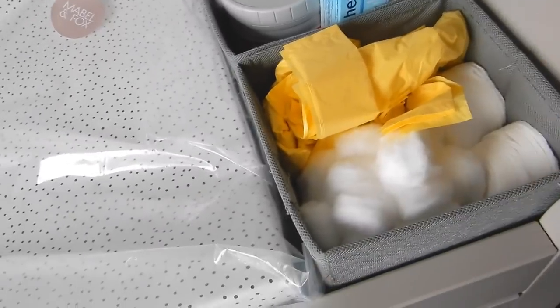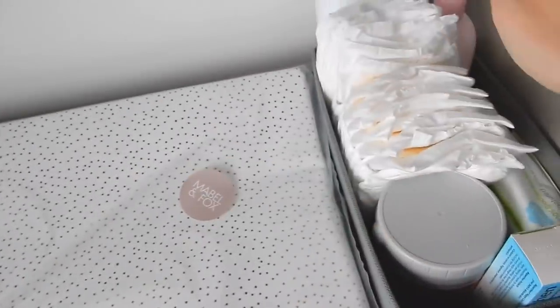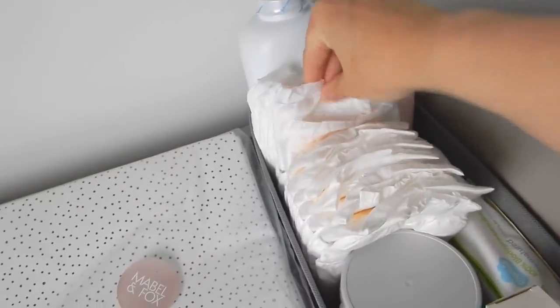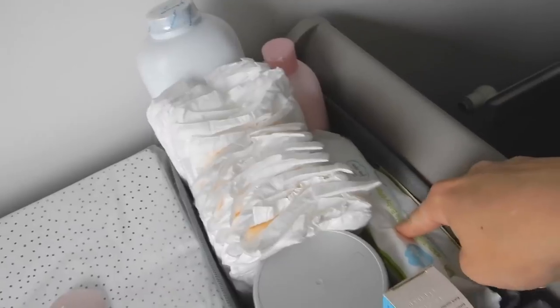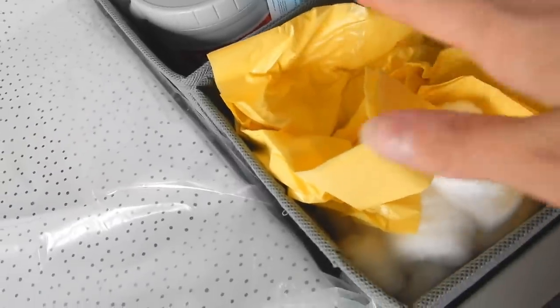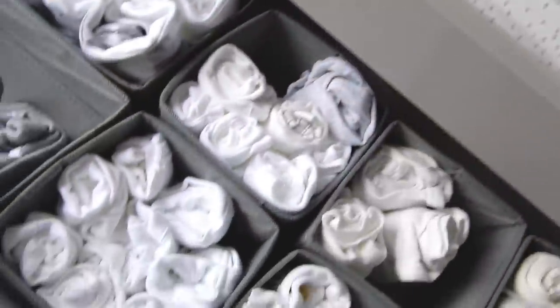At the side of the drawers we've got all the nappy changing things: more nappies so I can quickly just grab one and change the baby without going into the bottom drawer. I'll make sure these are always filled up. We've got some talc, baby lotion, baby wipes, nappy cream and Sudocrem, nappy bags and cotton wool. Then there's the changing mat on top which hasn't been out of its packet yet - I don't really want to do that until the baby comes.